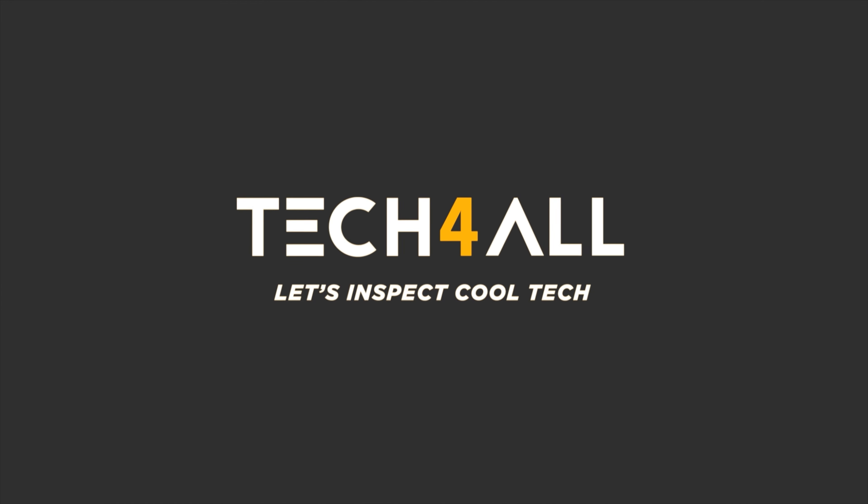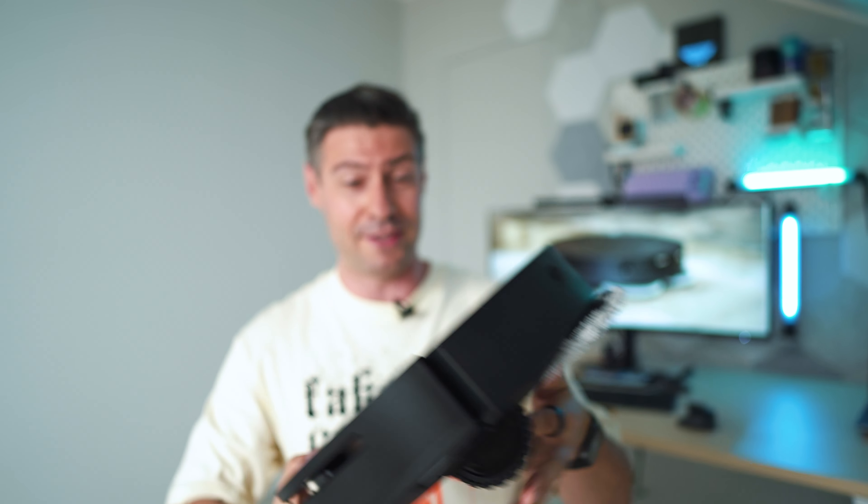I'm going to be very honest with you up front. I heard about Robotech, the company behind this robot vacuum, for the first time a couple of months ago after they sent me an email asking to review it, and then they shipped me this sample.